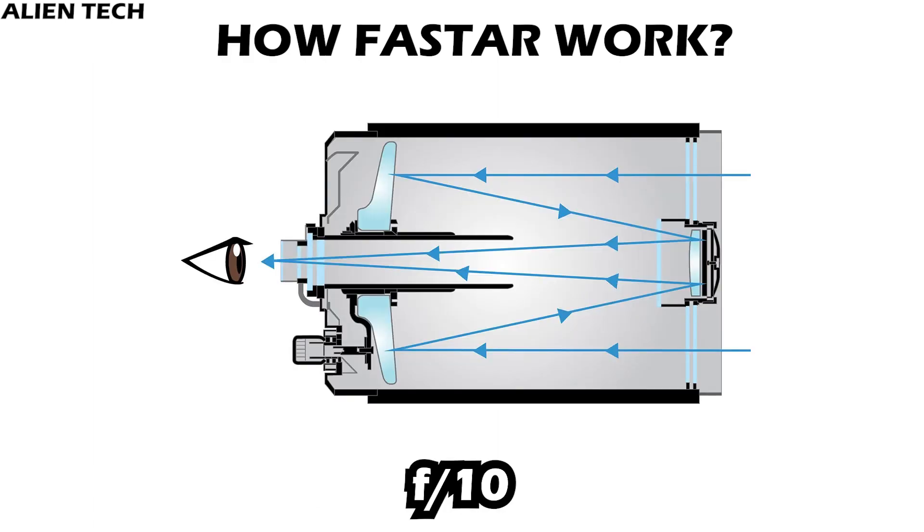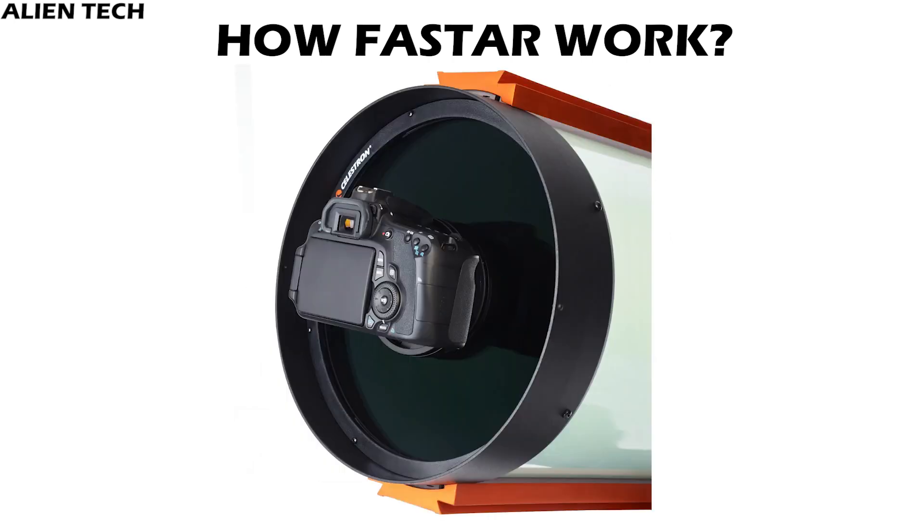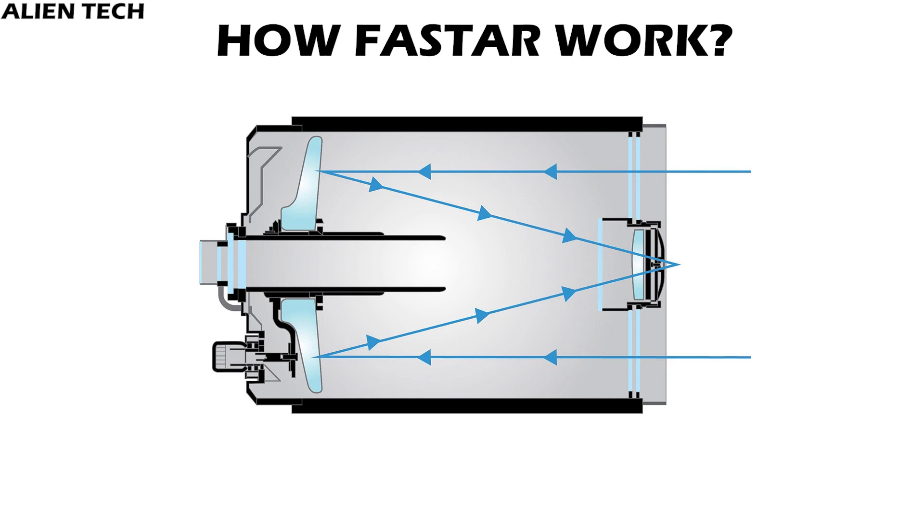Let's say you have a telescope with a focal ratio of 10. As you can see in the image, the light is reflecting from the secondary mirror and then goes to the eyepiece. Now with FASTAR, you can remove the telescope's secondary mirror and fit your DSLR camera in that spot. As the secondary mirror is removed, the focal ratio of the telescope decreases from 10 to 2, and the speed of your telescope increases. Lower focal ratios are best for lower power wide-field observing and deep space photography. Also, when the secondary mirror is removed, the light entering the telescope only bounces off the primary mirror and not the secondary, so more light hits the lens of the camera, resulting in greater detail in images.